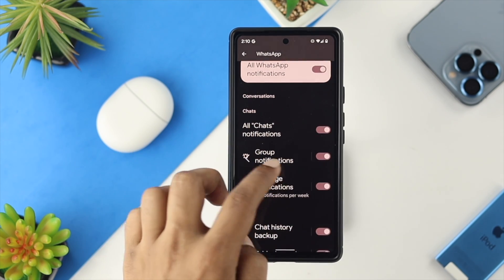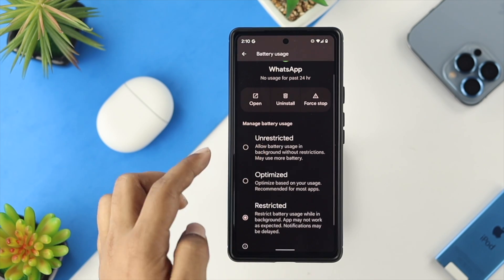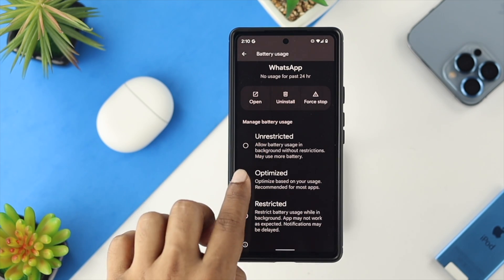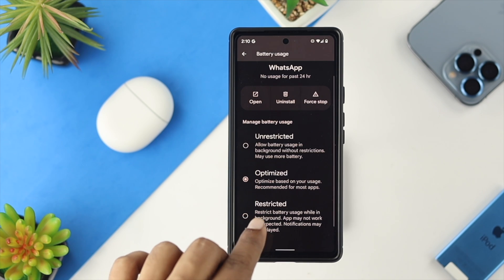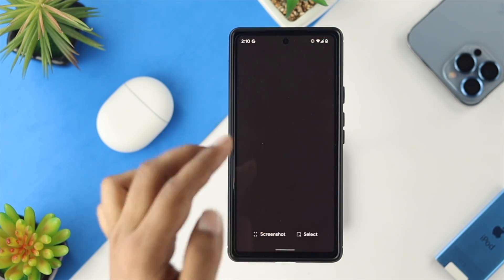Also, go back and scroll down to Battery. Make sure that Battery is set to Optimized. If the app is restricted, it will stop sending notifications.